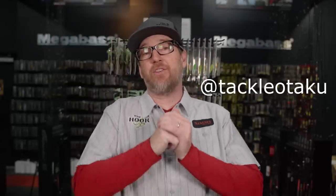Welcome back, my friends. I am Ben with the Hookup Tackle, the Tackle Otaku on Instagram, joined this fine Sunday morning. Happy Sunday morning, Jeffrey the King.